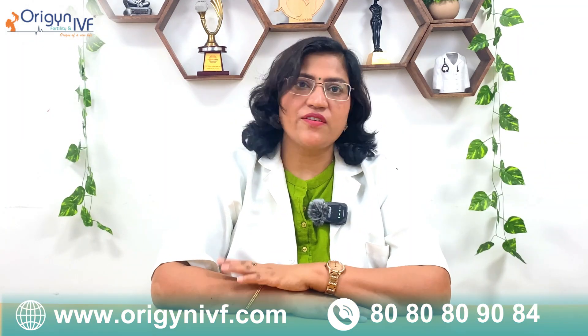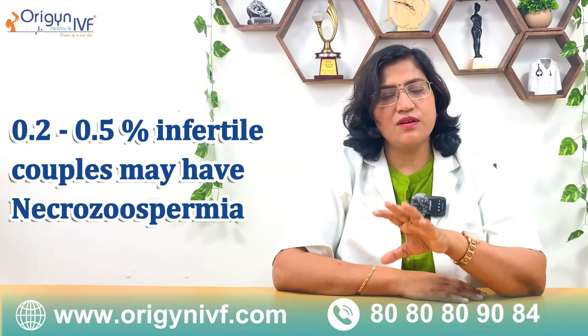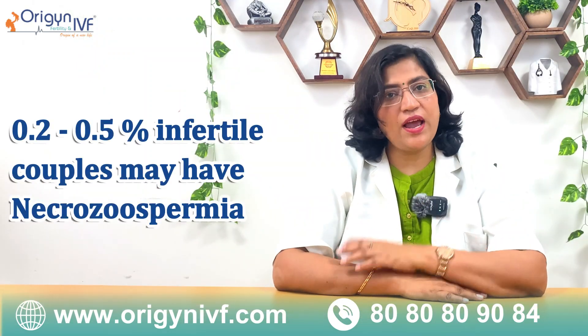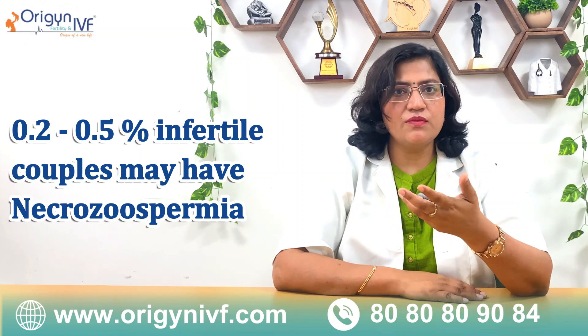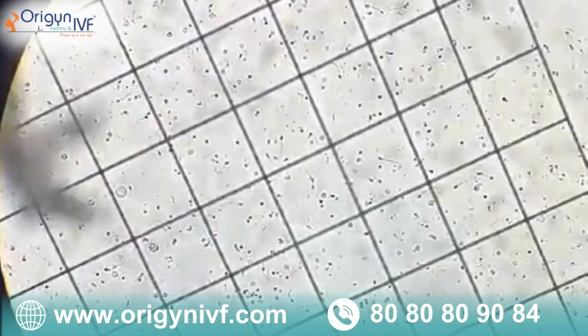Necrozoospermia is not a very common condition. I must say 0.2 to 0.5% of patients who are suffering from infertility will have this condition. In a year we see maybe one or two patients where there are sperms but all the sperms are dead.